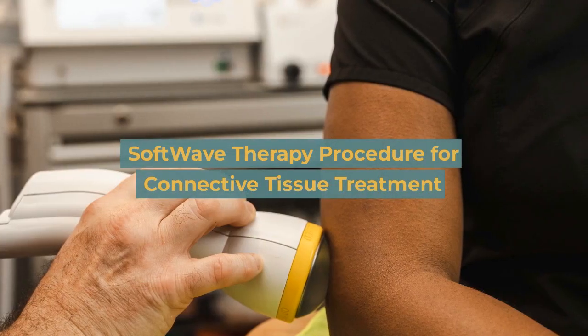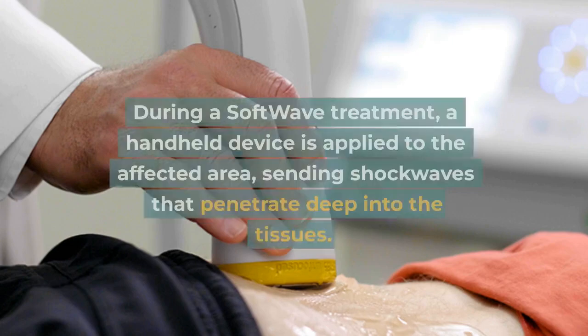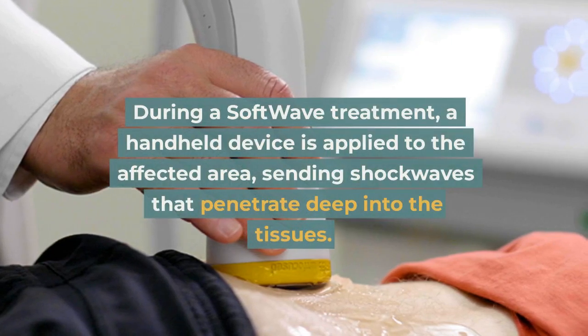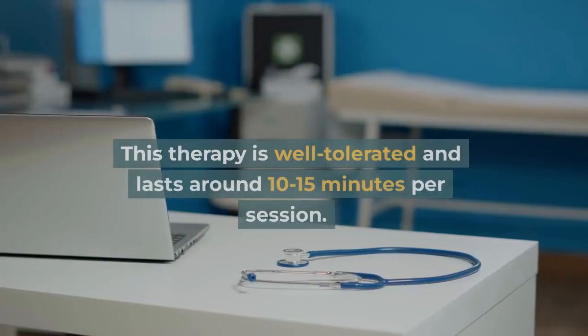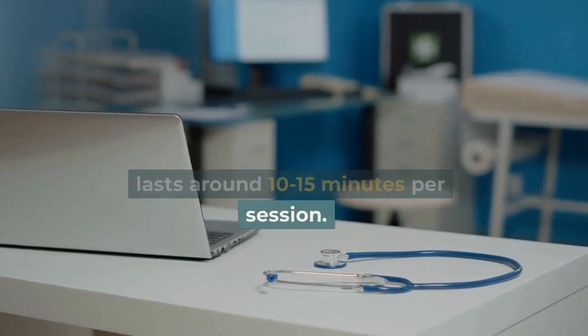During a softwave treatment, a handheld device is applied to the affected area, sending shockwaves that penetrate deep into the tissues. This therapy is well-tolerated and lasts around 10 to 15 minutes per session.